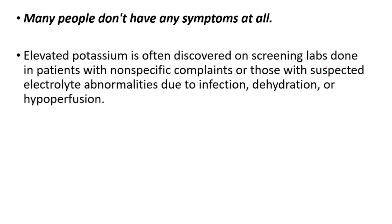However, many people don't have any symptoms at all. Elevated potassium is often discovered on screening labs done in patients with non-specific complaints, or those with suspected electrolyte abnormalities due to infection, dehydration, or hypoperfusion.